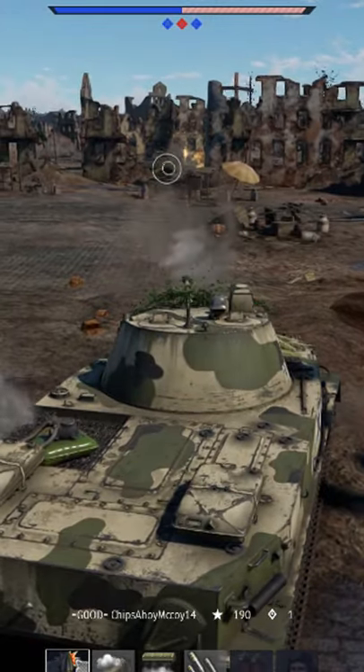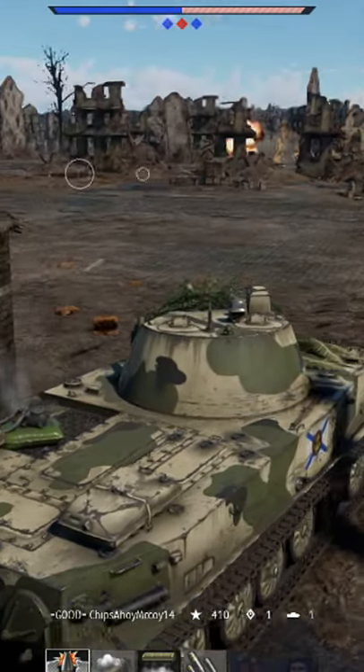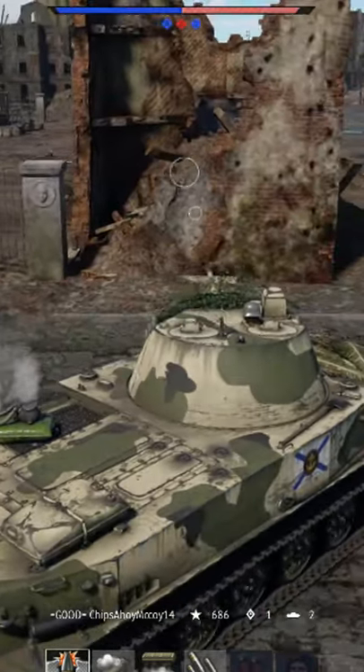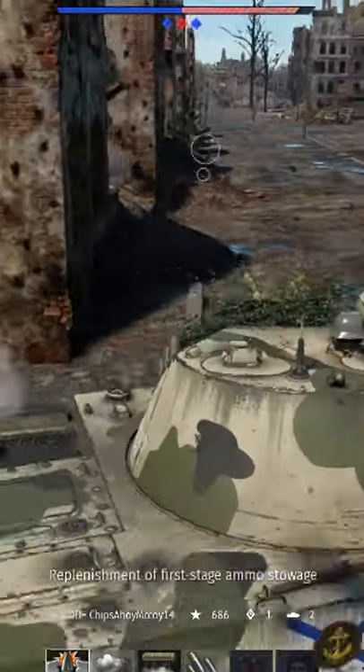The PT-76-57 is the most overpowered battle pass vehicle that War Thunder has had so far. This rank 4, BR 7.3 light tank has everything.